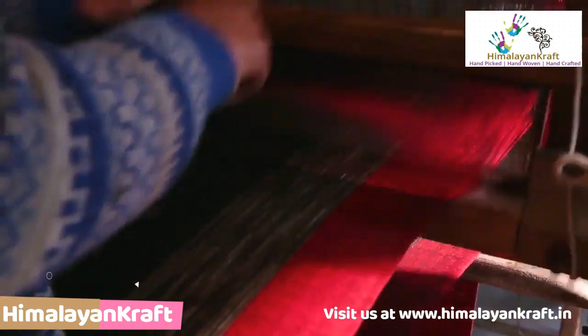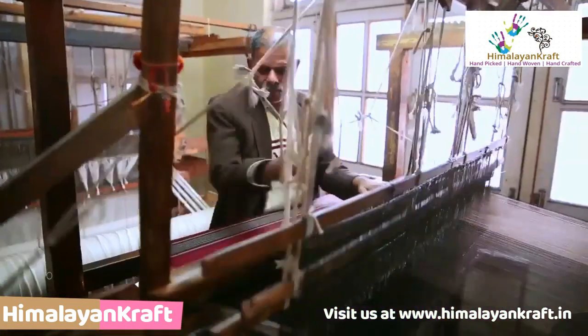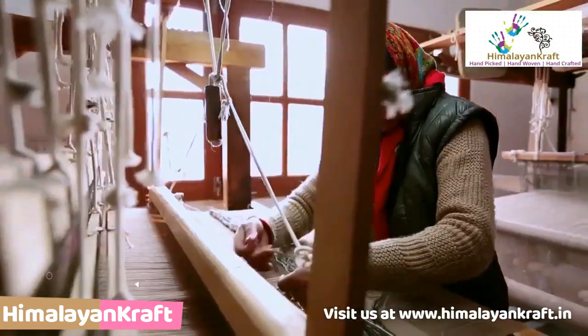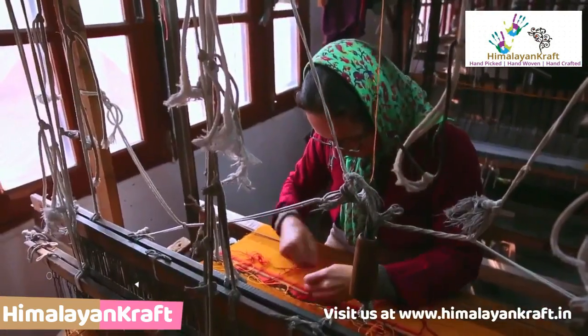Other than shawls, jackets and blankets are also made by local expert artisans. The most surprising thing about it is it's all hand woven.